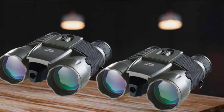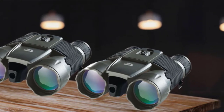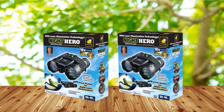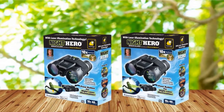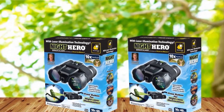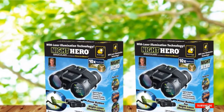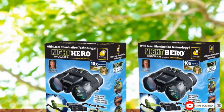To ensure durability, Night Hero binoculars are made of top-quality plastic and hard rubber, yet they're compact and lightweight for easier carrying. They are very comfortable to use too, with rubber eye cups that sit on the eye sockets perfectly. This set also comes with a storage bag to protect and carry the binoculars easily.